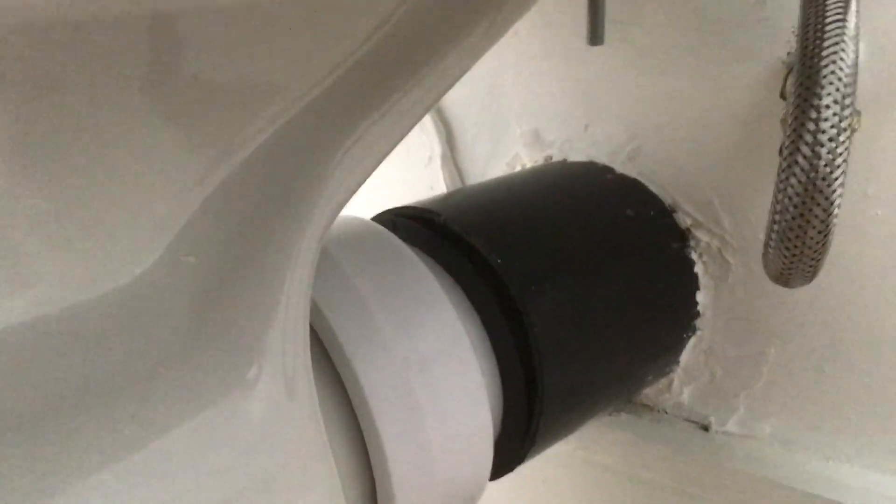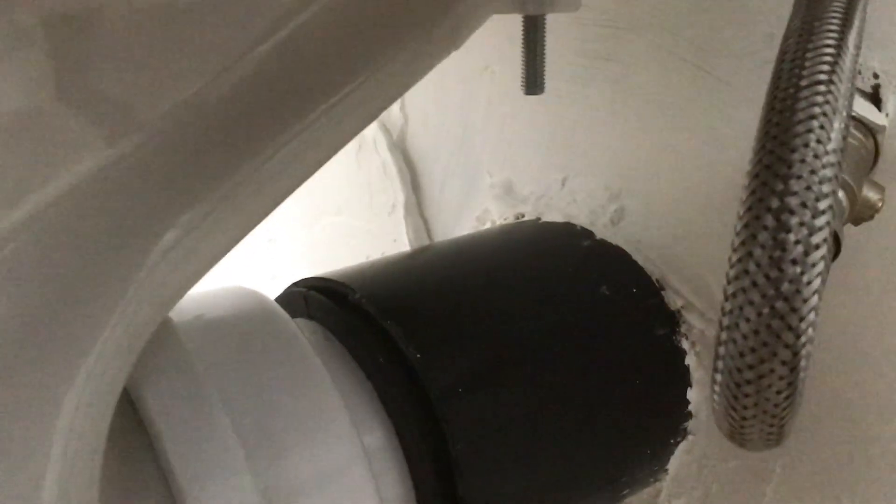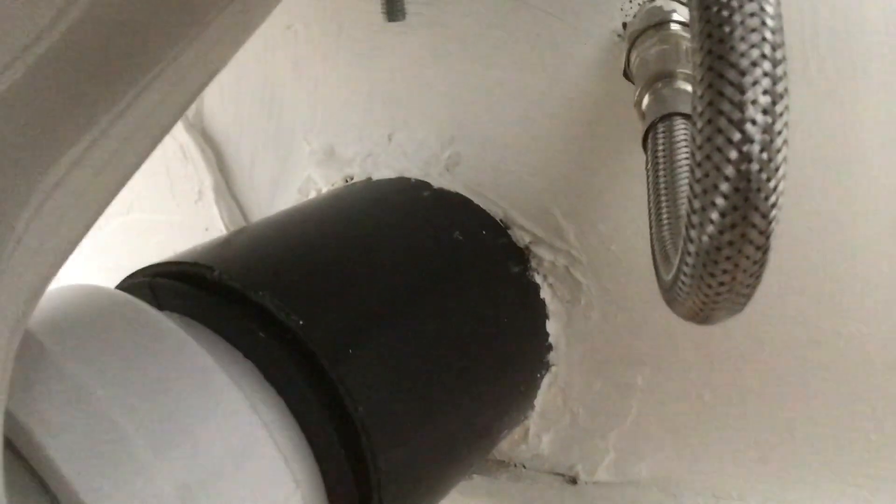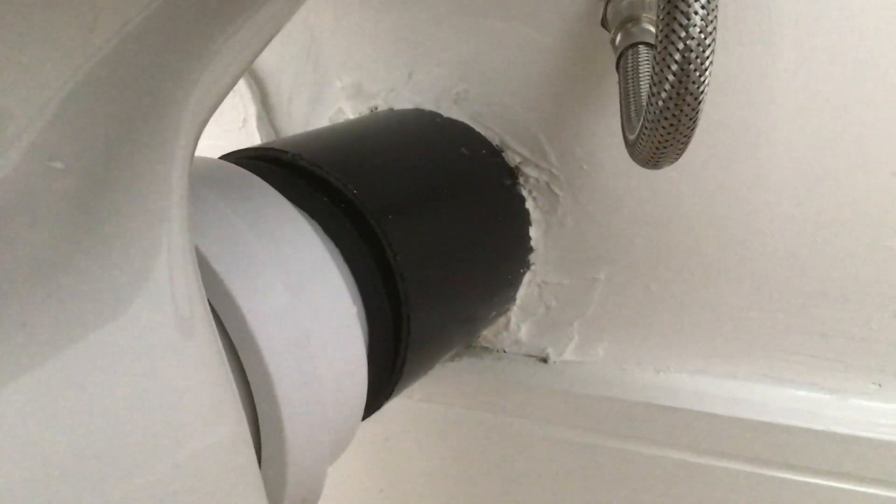This toilet needs coming out and that wall fully patching properly. Unbelievable. You would think the quality in these new build homes would improve with the New Homes Quality Board — let's see what the Ombudsman does on the 4th of April when he goes live.